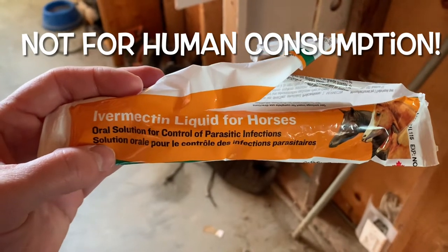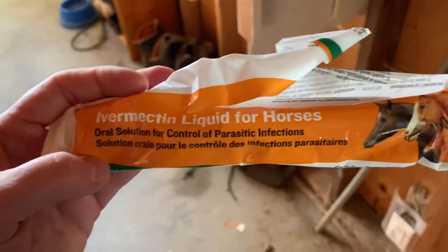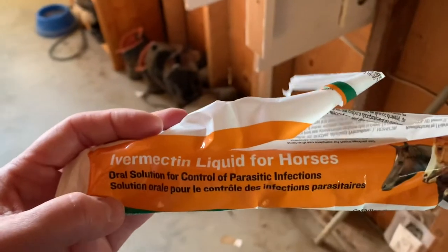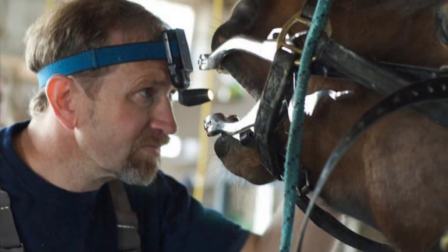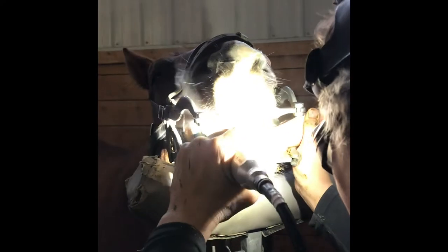Deworming your horses is very important — make sure you keep parasites under control. We follow a schedule set out here in BC, but you need to look at how many horses you're around, and if you're going to shows, test for parasites if you're concerned. Horses' teeth also keep growing, so you need to check if they need to be filed. We sedate them and the equine dentist or vet comes out — usually once every two years for our guys, and obviously sooner if there are any problems.